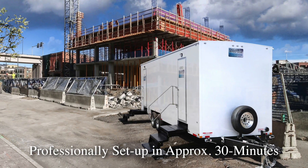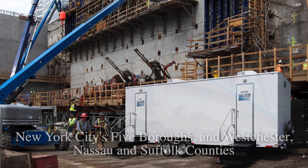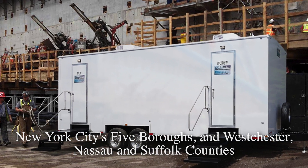A Call Ahead Uniform Delivery Specialist will arrive to set up the Mill Basin at your location. The setup of the restroom trailer will take approximately 30 minutes. Call Ahead services New York City's five boroughs, Westchester, Nassau, and Suffolk Counties, all the way to Montauk Point.